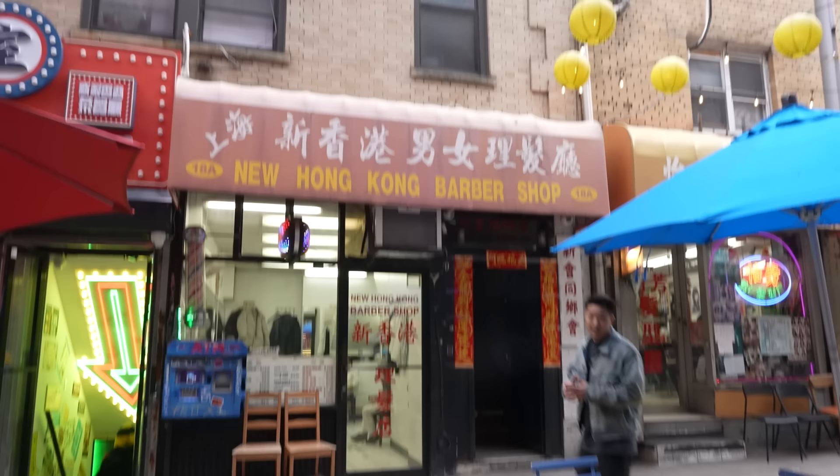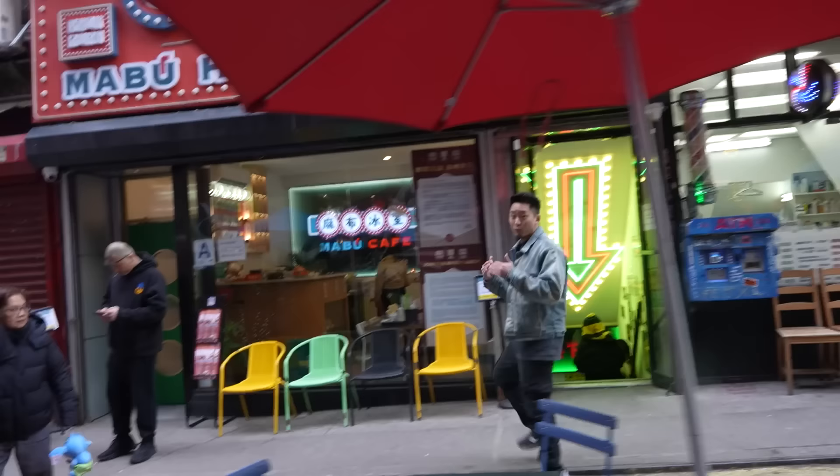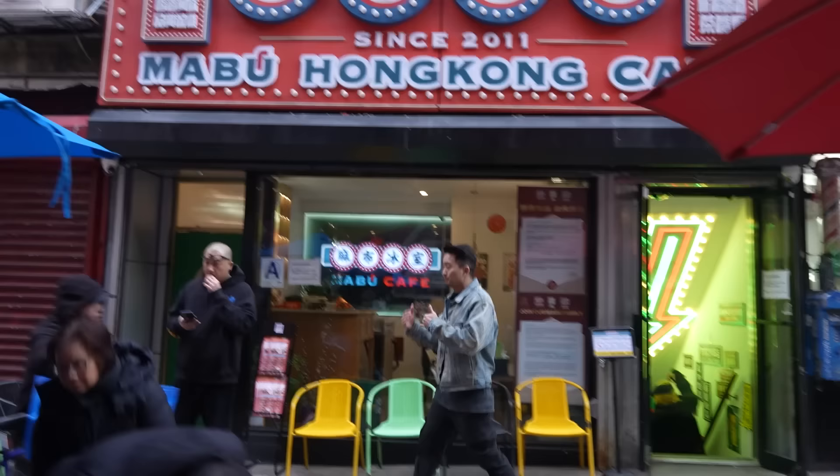I need a haircut — follow me. I'm getting my haircut in Chinatown. Shout out to the old school barbershops here, they're really doing their thing and I recommend you guys check those out as starter barbershops, but I'm going to 12 Pel.